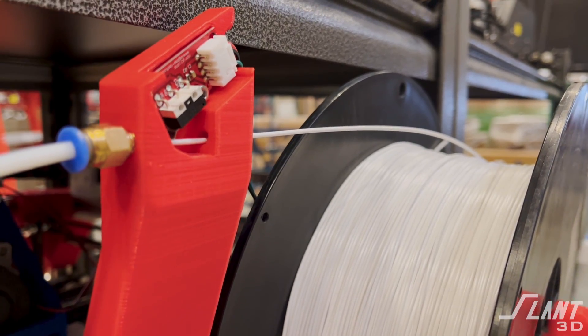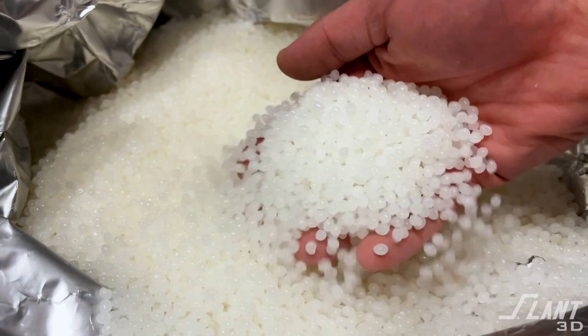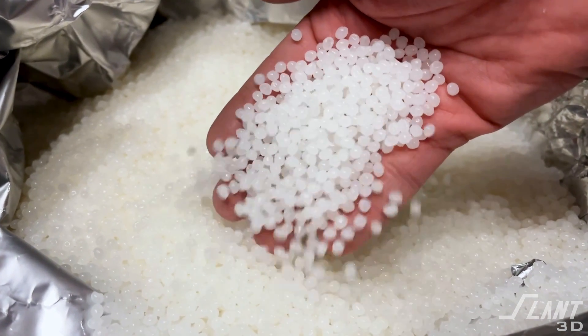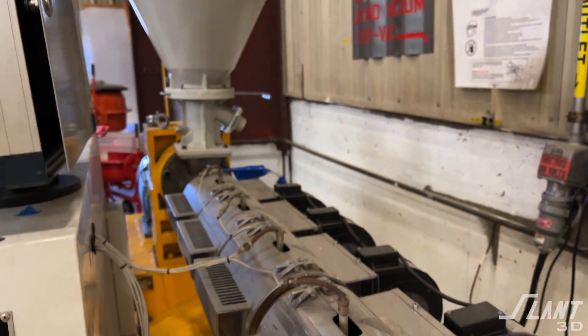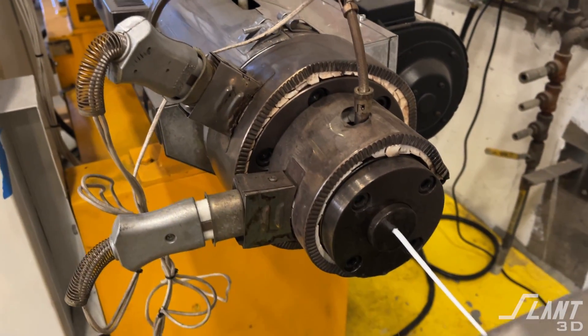The other reason that we use only FDM is for the supply chain. FDM is the only 3D printing process that uses the existing injection molding supply chain that's been built up over decades. We can make filament from basically any injection molding material with very slight or zero modification, as compared to every other process where basically new types of materials have to be created.